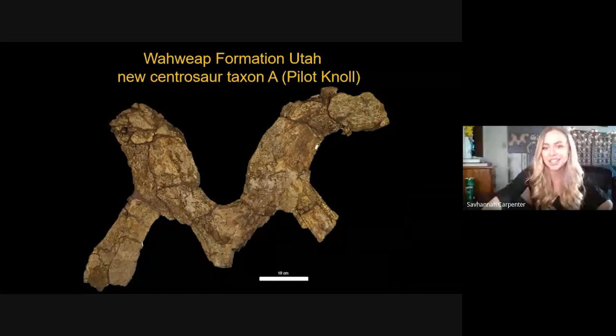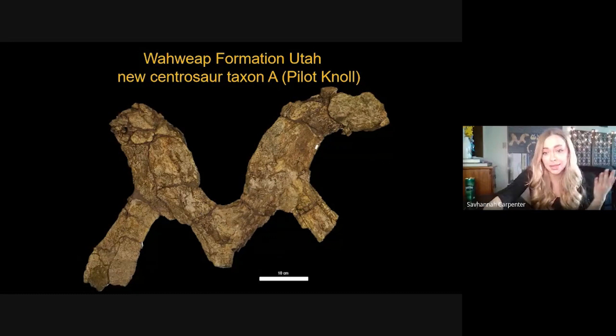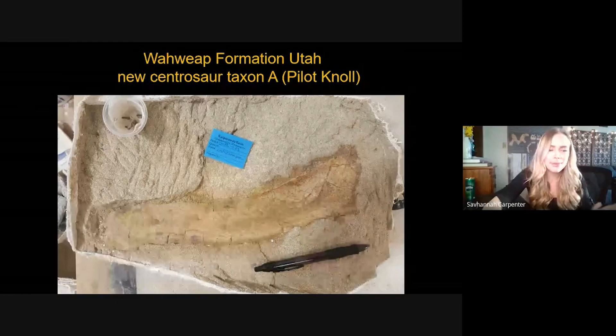Now for the moment we've all been waiting for — our first new centrosaur from the Wahweap Formation. This is the oldest known centrosaur found in Utah, about 81.2 million years of age, which will give us cool insight about the evolution of these dinosaurs through the Late Cretaceous. The specimen is made up of an M-shaped frill as well as the dentary, still in its fossil matrix with the jacket around it.